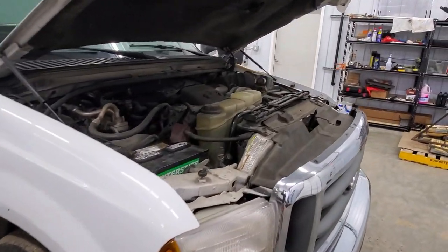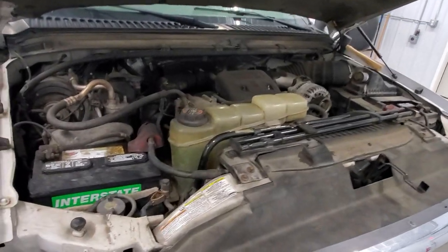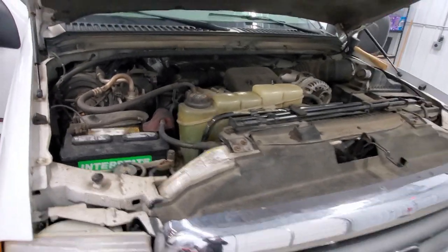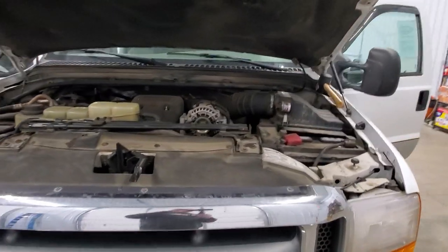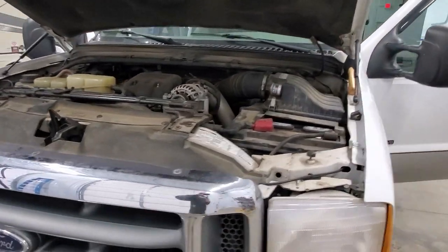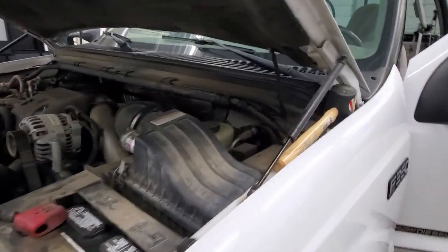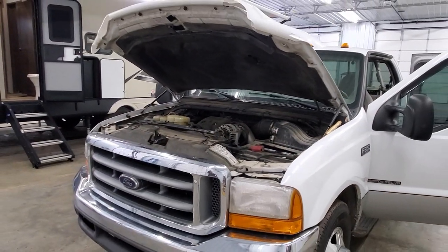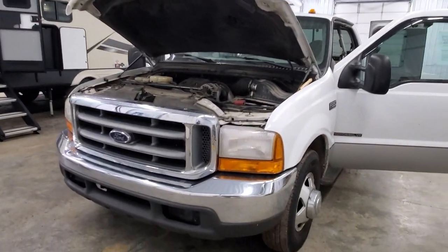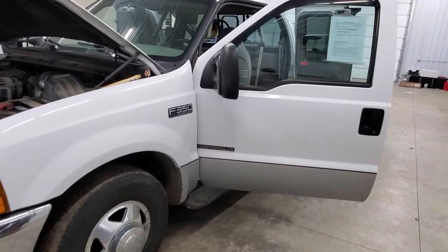Everything underneath the hood is definitely tip-top shape. You can see there's a newer Interstate battery they just installed about a year and a half, two years ago. I do have a little rubber mallet holding up the gas struts — they're a little bit weak and started falling slowly, so I propped it up so you can take a look under the hood.